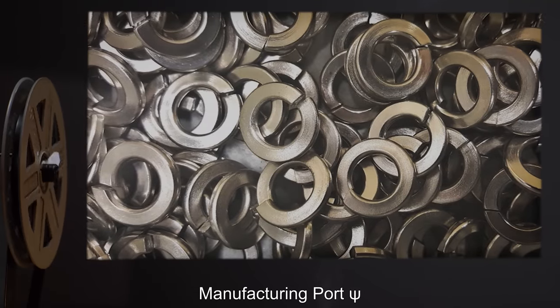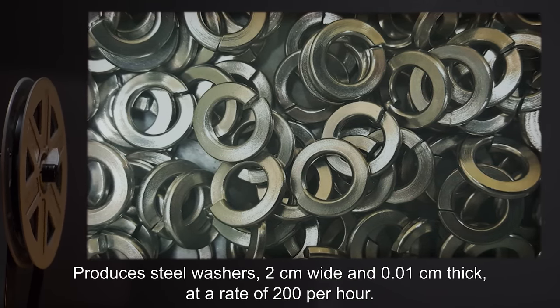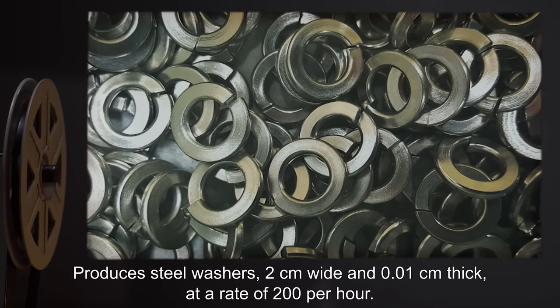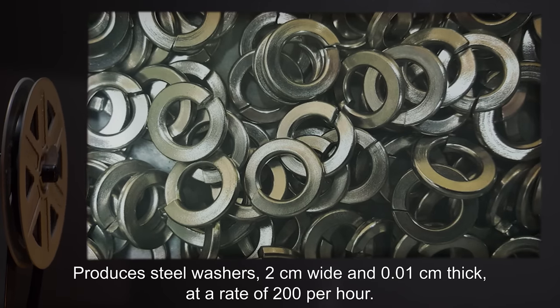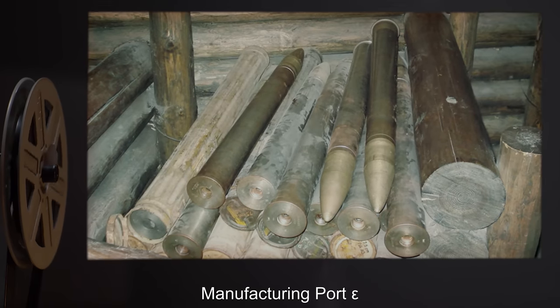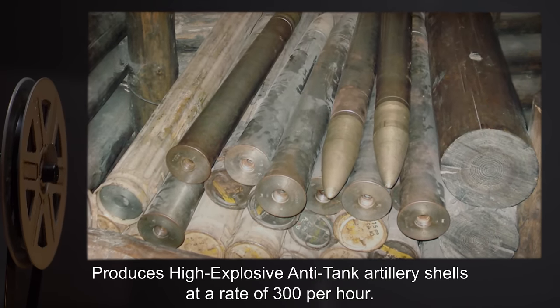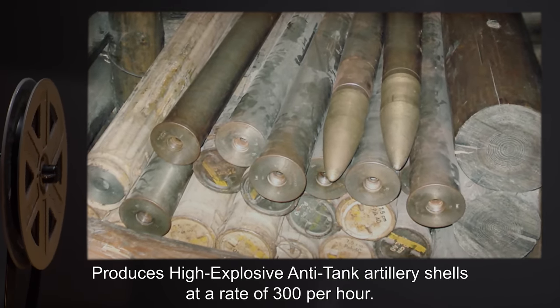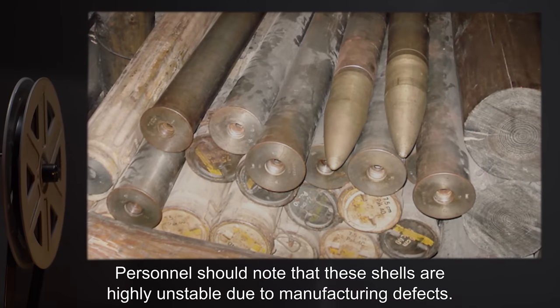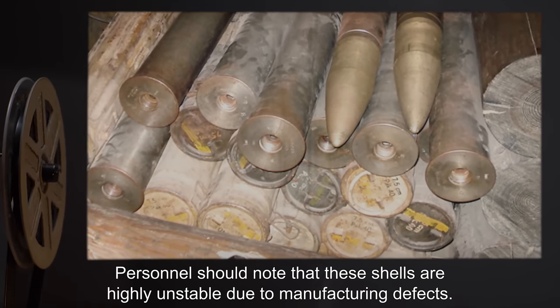Manufacturing Port Psi: Produces steel washers, 2 cm wide and 0.01 cm thick, at a rate of 200 per hour. Manufacturing Port Epsilon: Produces high-explosive anti-tank artillery shells at a rate of 300 per hour. Personnel should note that these shells are highly unstable due to manufacturing defects.